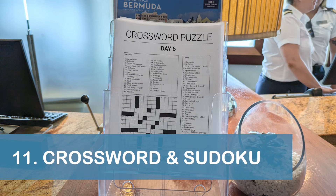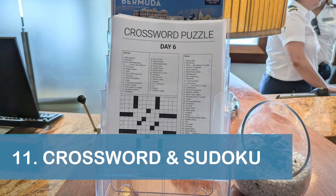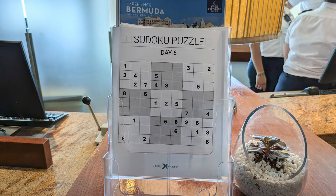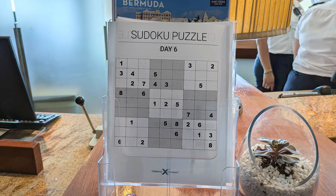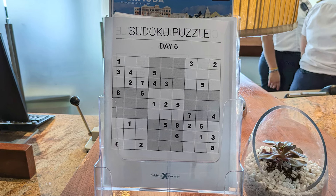Our eleventh and final tip is to pick up a paper crossword and Sudoku puzzle at Guest Services. The puzzles were available daily during our cruise.